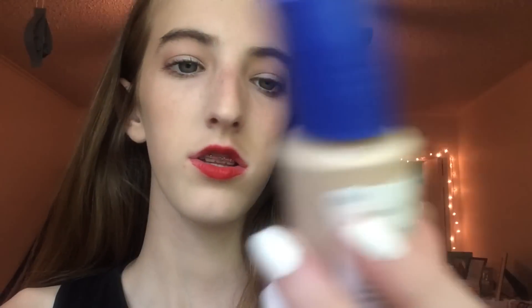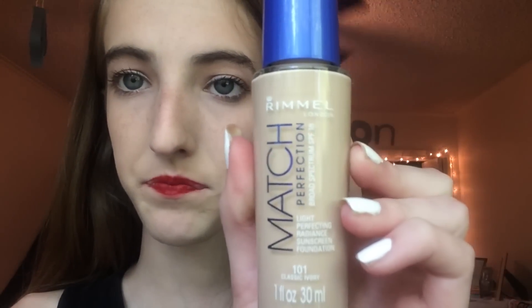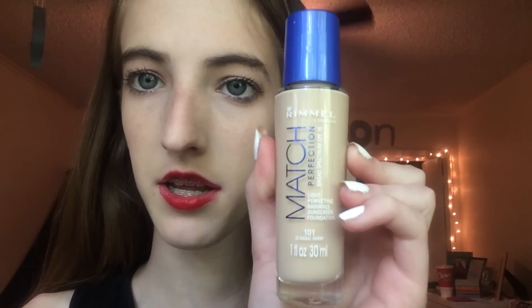The second thing I picked up was this — also Rimmel — the Match Perfection foundation. Here's what the bottle looks like. I really like the consistency of this; it's very liquidy which I like because it puts on a thinner layer. Thicker mousse foundations look really cakey and fake on your face, whereas this is really thin.